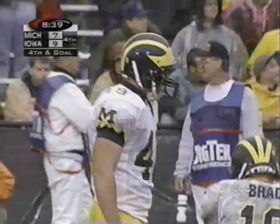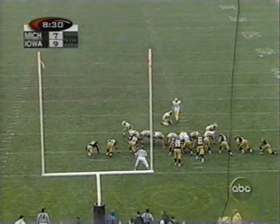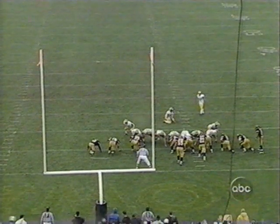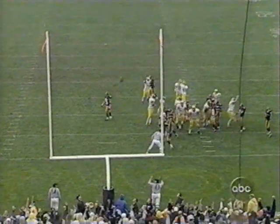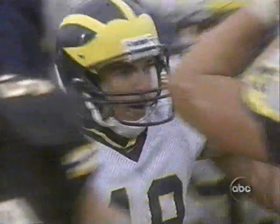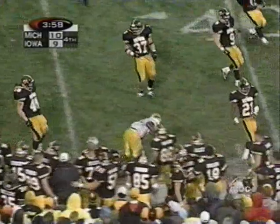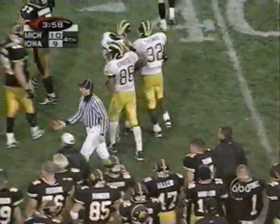Jay Feely trots on for Coach Carr, attempting to give the Wolverines a one-point advantage with eight and a half minutes to go. This will be a 22-yard field goal. Brady the quarterback to put it down. Got it. He'll try for it — he's got it, 25. Cross the 30-yard line — 3:58. Fresh set of downs for the Wolverines.